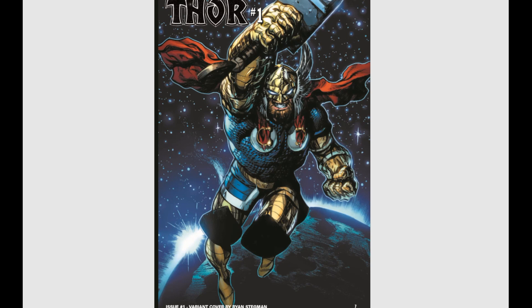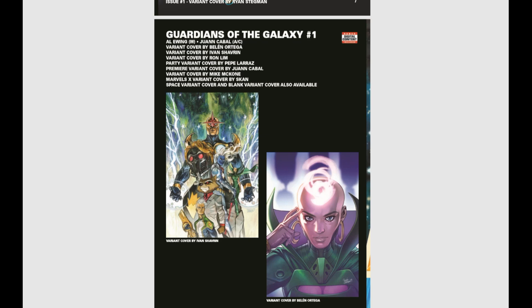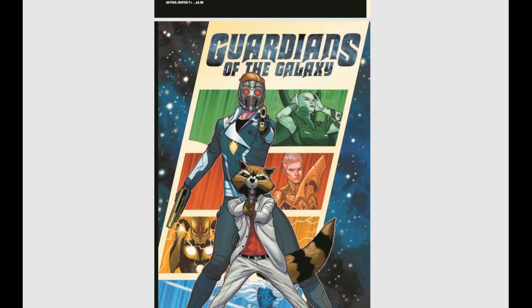Also this month, Guardians of the Galaxy number one with a ton of variants again. Guardians of the Galaxy is a fan favorite, so you can't fault Marvel for doing that — if people are going to buy them, they are going to make them.